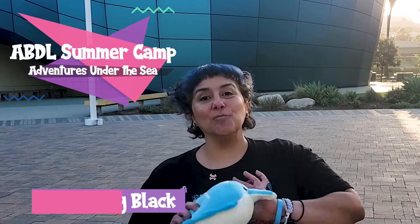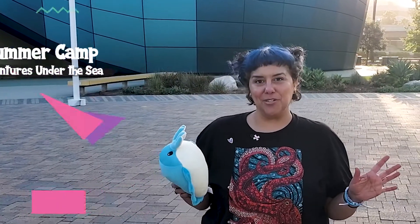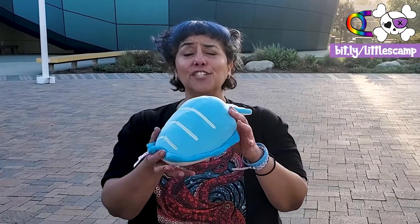Hi babies! Today's activity is going to be super duper fun because it's all about your favorite under the sea creature. This is one of my favorites — it's a baby cuttlefish. Cuttlefish are like the most awesome creatures of the sea.